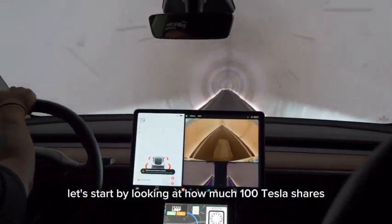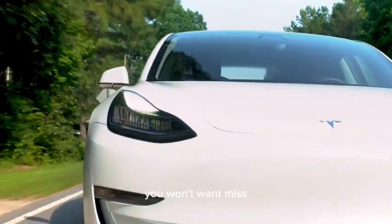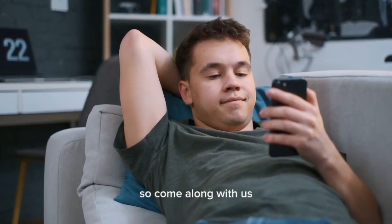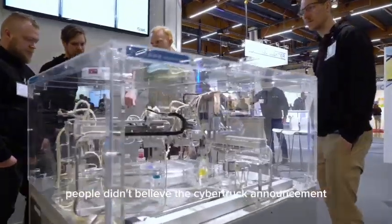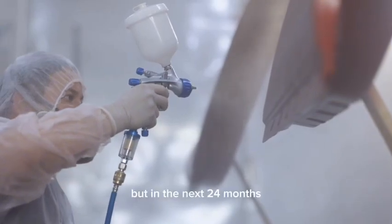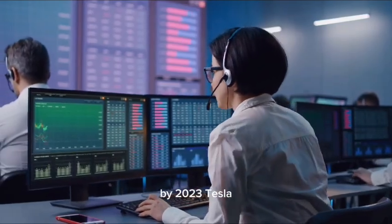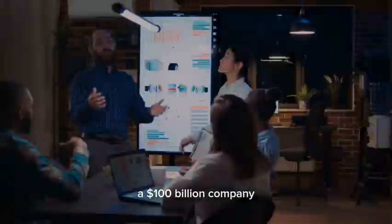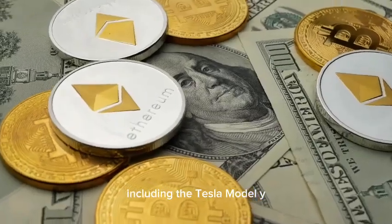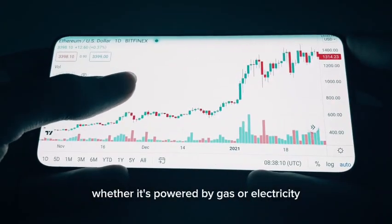Let's start by looking at how much 100 Tesla shares might be worth by the year 2030. At first, people didn't believe the Cybertruck announcement because they thought it wasn't important, but in the next 24 months, that opinion might change. By 2023, Tesla, a $100 billion company, will have four incredibly successful models, including the Tesla Model Y, which is currently the world's best-selling car model, whether it's powered by gas or electricity.